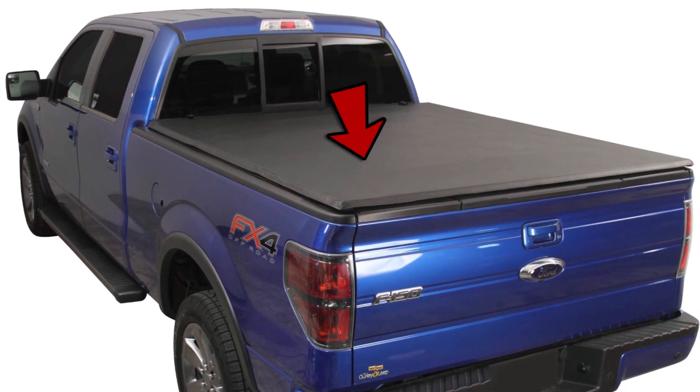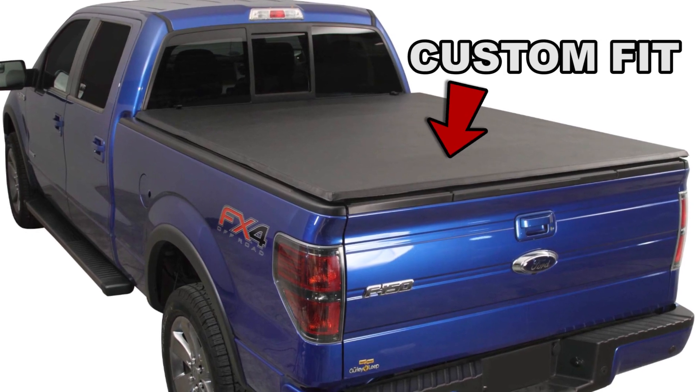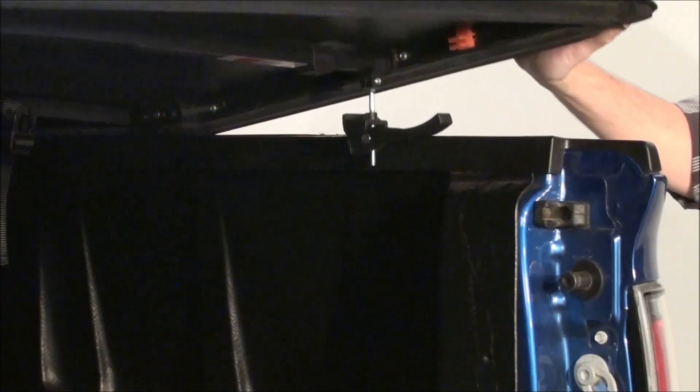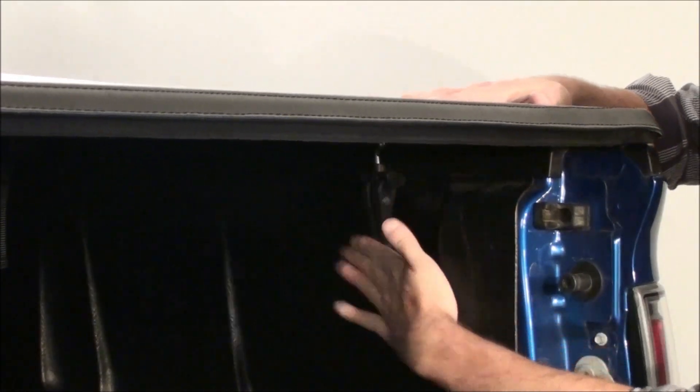We use precision engineering and high standards to make sure the cover is a custom fit for your truck. This tight fit protects your truck bed from the elements and keeps your cargo hidden and dry.